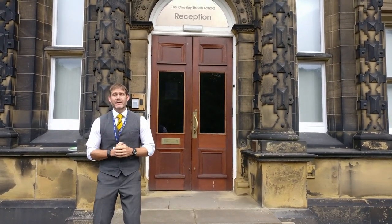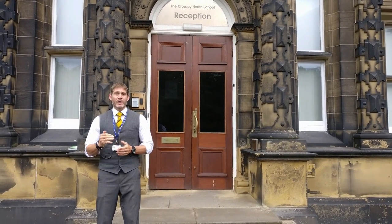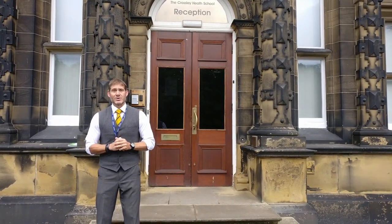I'm Mr Davies, I'm the Year 7 Progress Leader, and along with one of my colleagues, Mr Chesters, we're going to invite you on our virtual tour — so come on in.